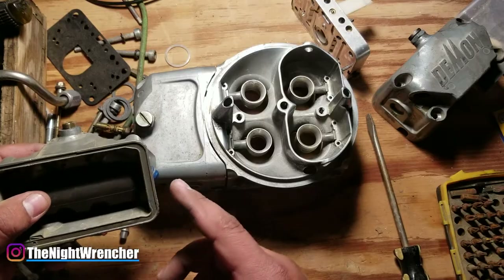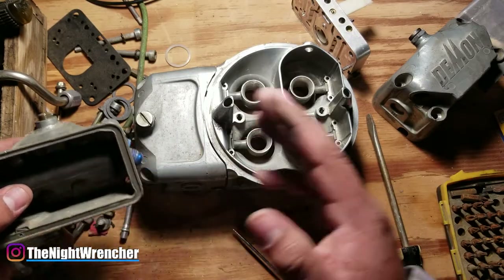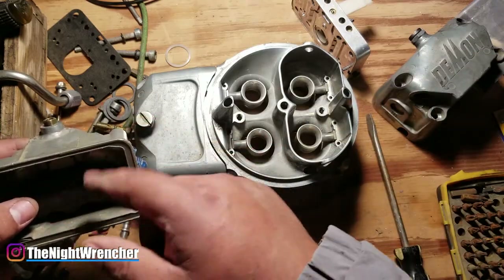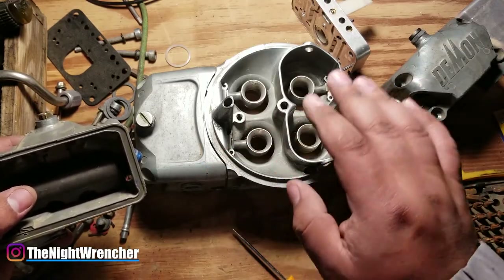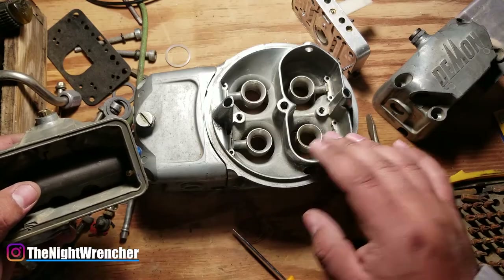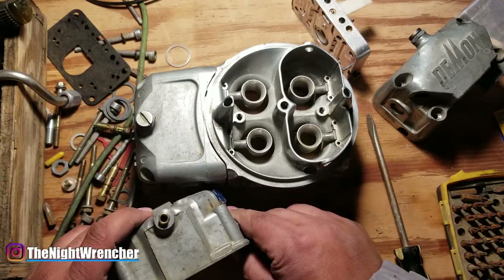These issues are very annoying to deal with, especially if you don't know what you're looking for. But as long as you can follow this general idea of how everything's supposed to work and how to take care of this system, you should have no problems and all of your carburetors should be running the way they're supposed to. If you guys have any questions, go ahead and post them down below. I'll see you guys in the next one — Night Wrencher out.